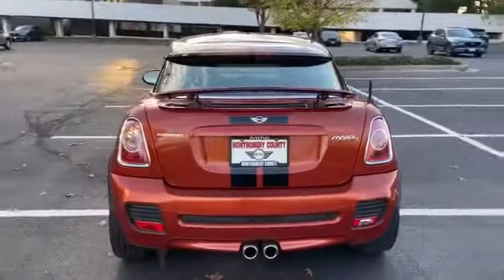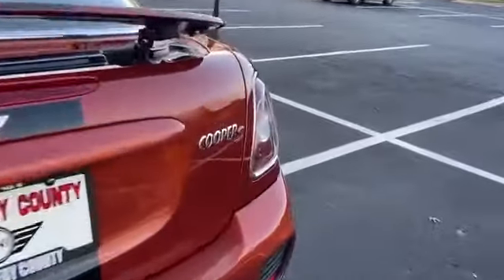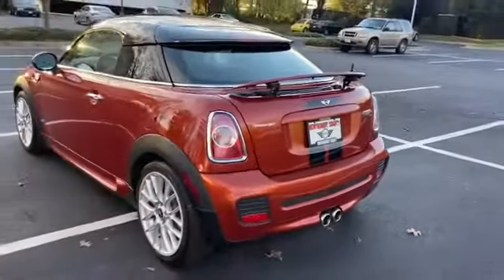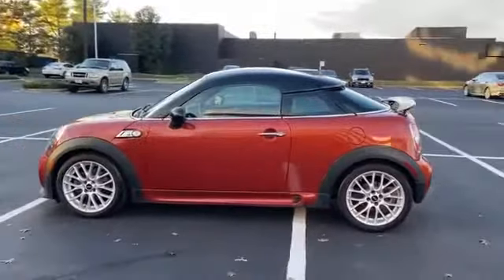Brake Assist, Keyless Entry, Steering Wheel Audio Controls, Leather Wrapped Steering Wheel, Passenger Side Airbag Sensor, Adjustable Steering Wheel, Traction Control, Power Side View Mirrors, Variable Speed Intermittent Wipers.